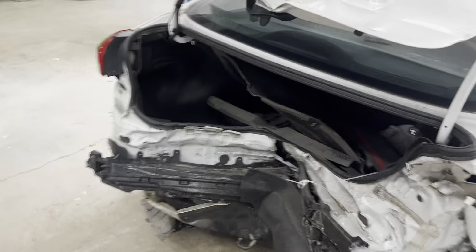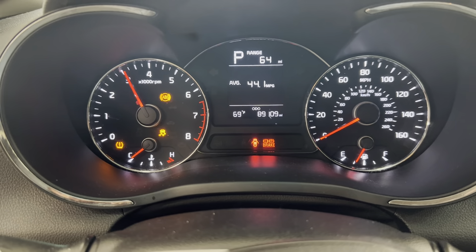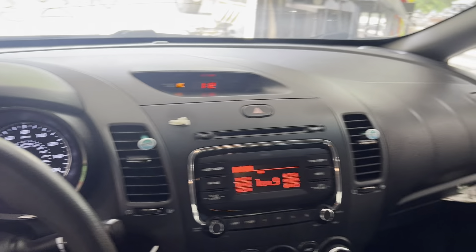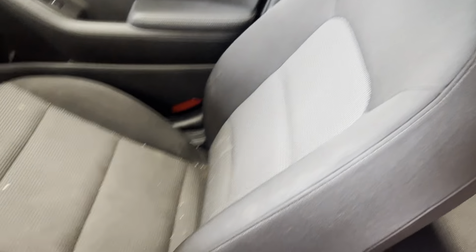Black cloth manual seats. Nice throttle response. Got our dash, radio, headrest. Seats just need a good clean and no rips or tears or anything.